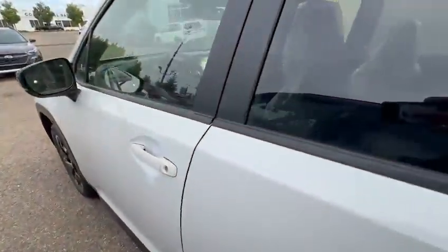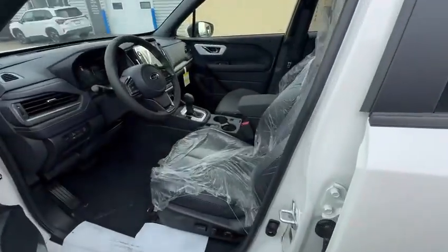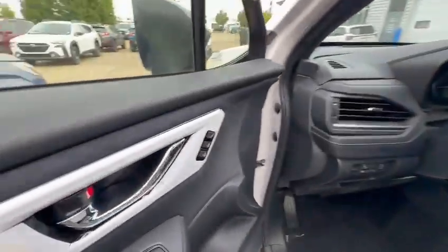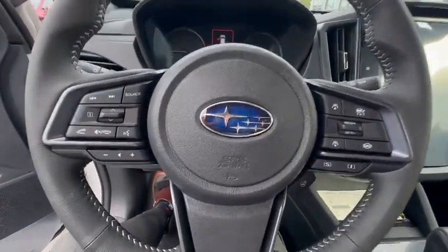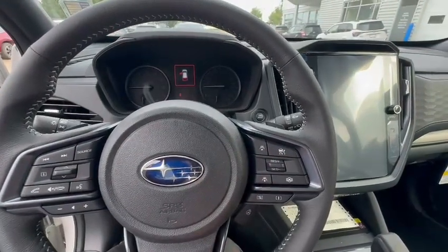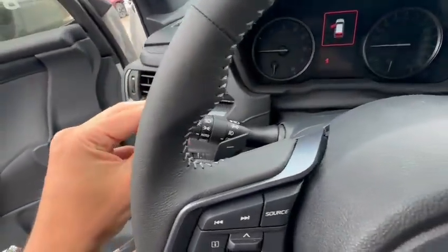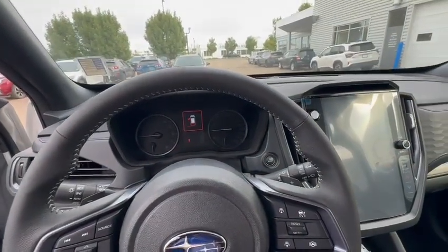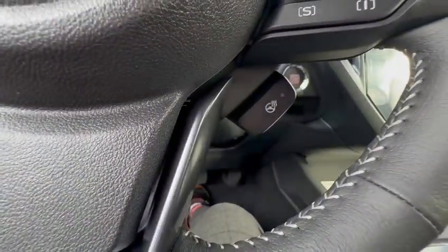Taking a look at the driver's side, you are going to have the blind spot detection that you can see there in the mirror. Taking a look at the inside here — power leather heated front seats with memory settings. Hopping into the driver's seat, you're going to see lots of options: all of your stereo controls here on the left, all of your EyeSight features on the right — being adaptive cruise control and the lane control. Taking a look at the lights: automatic headlights, which means daytime, nighttime, fog lights, and your high beams are all turned on and off automatically as needed — and the heated steering wheel as well.